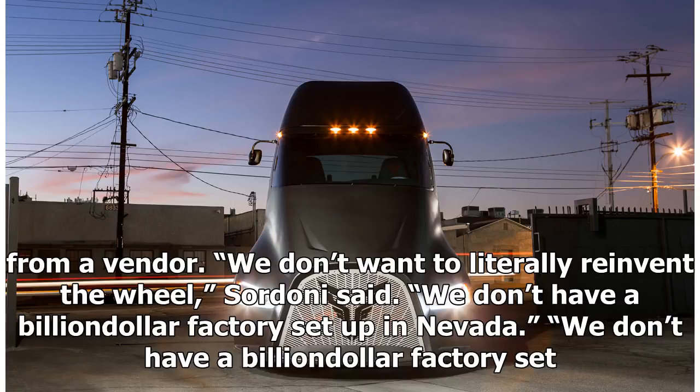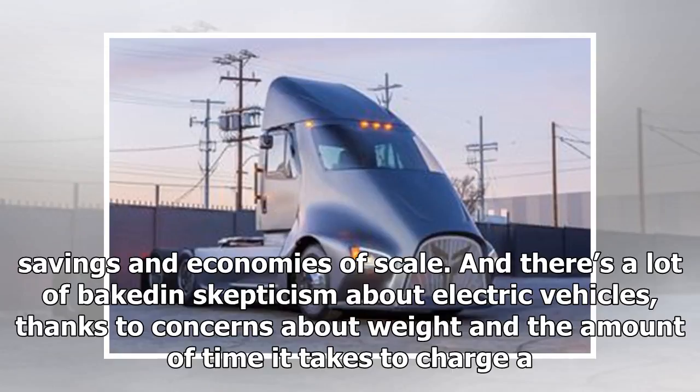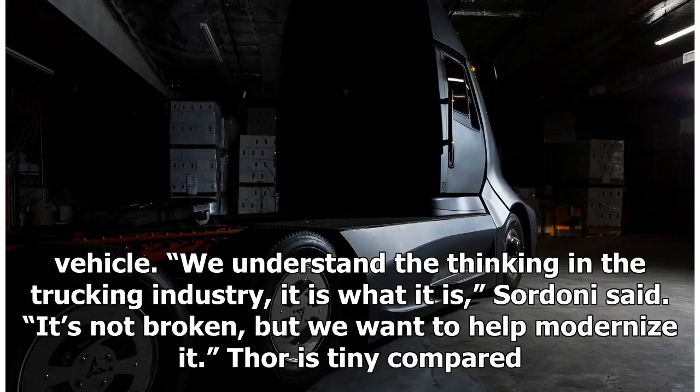We don't have a billion-dollar factory set up in Nevada. This modest approach may serve them well in an industry wary of hype. Unlike the passenger vehicle market, fleet owners and delivery companies are motivated by cost savings and economies of scale, and there's a lot of baked-in skepticism about electric vehicles, thanks to concerns about weight and charging time. We understand the thinking in the trucking industry — it's not broken, but we want to help modernize it, Sordoni said.